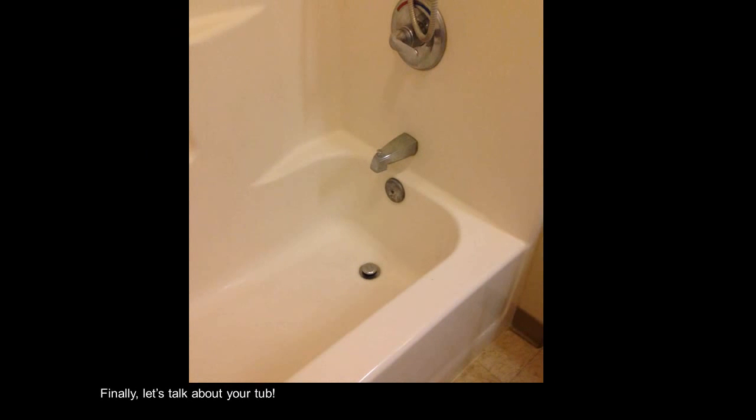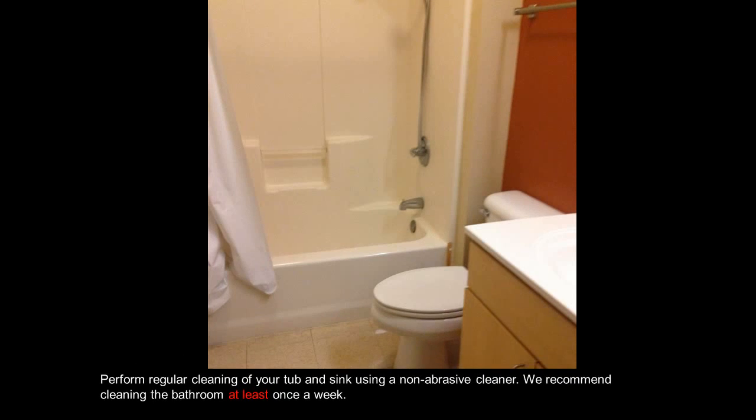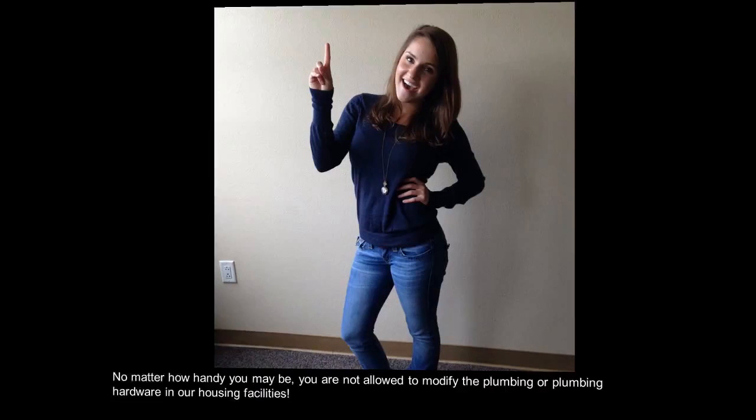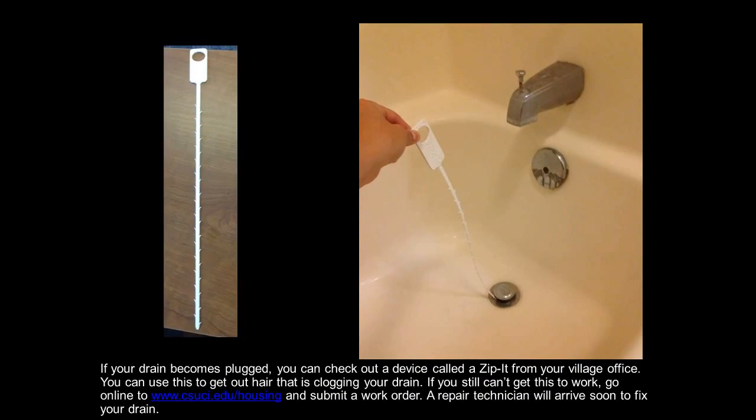Finally, let's talk about your tub. Perform regular cleaning of your tub and sink using a non-abrasive cleaner — we recommend cleaning the bathroom at least once a week. No matter how handy you may be, you are not allowed to modify the plumbing or plumbing hardware in our housing facilities. If your drain becomes plugged, you can check out a device called a zip-it from your village office to remove hair that is clogging your drain.